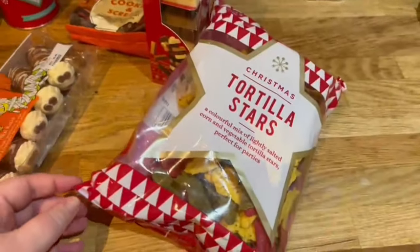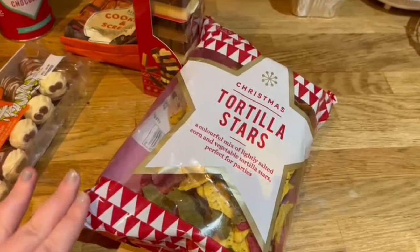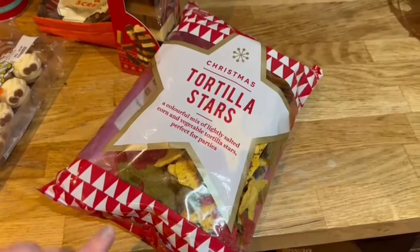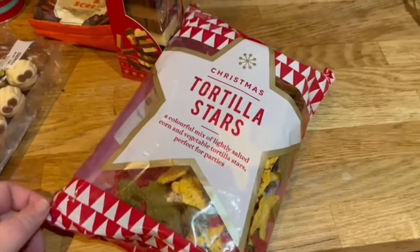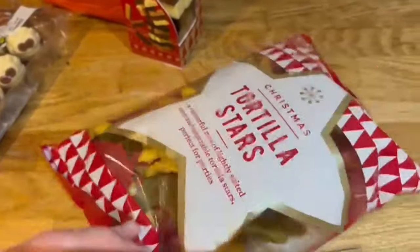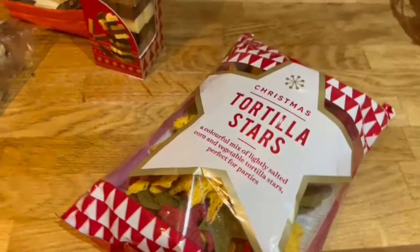I picked up some Christmas tortilla stars. These have got a long life on them so I'm going to keep these till Christmas, probably Boxing Day. They last till the end of January. They're just like tortilla chips but they're in the shape of stars and they are multicoloured. I think they'll make a nice addition to my Boxing Day table.